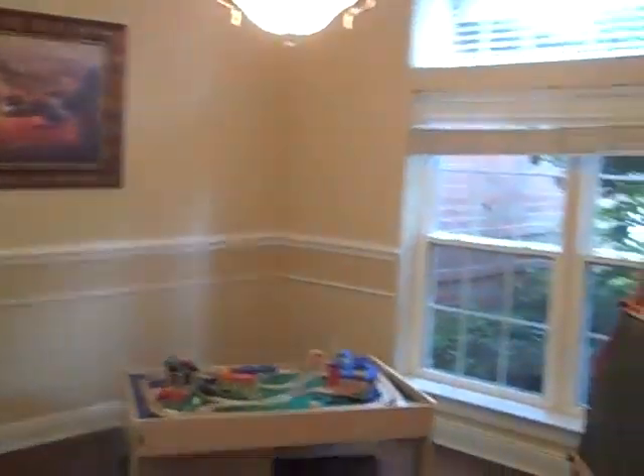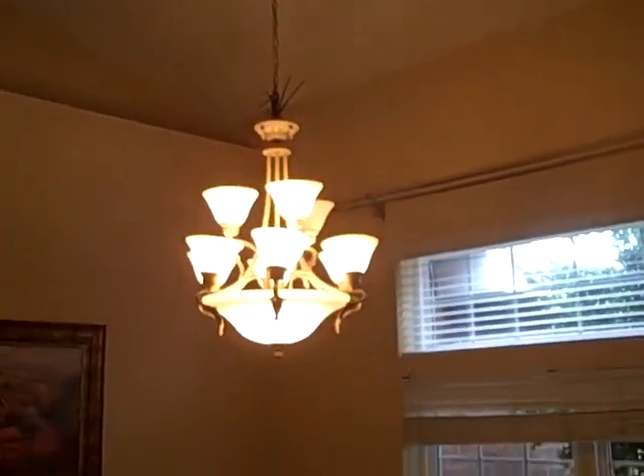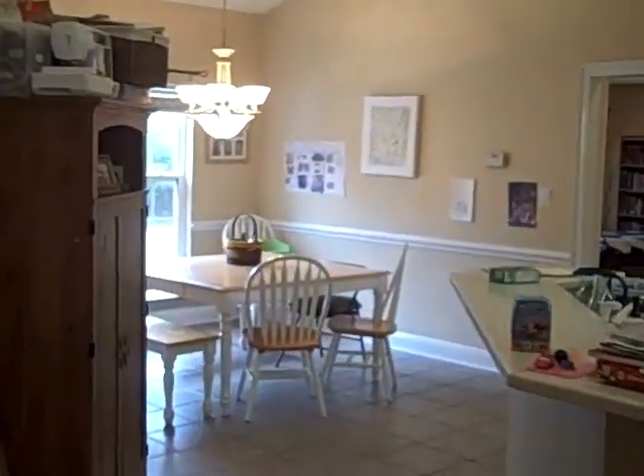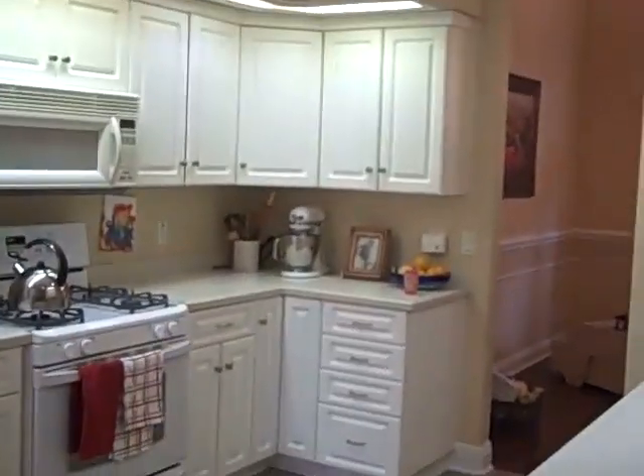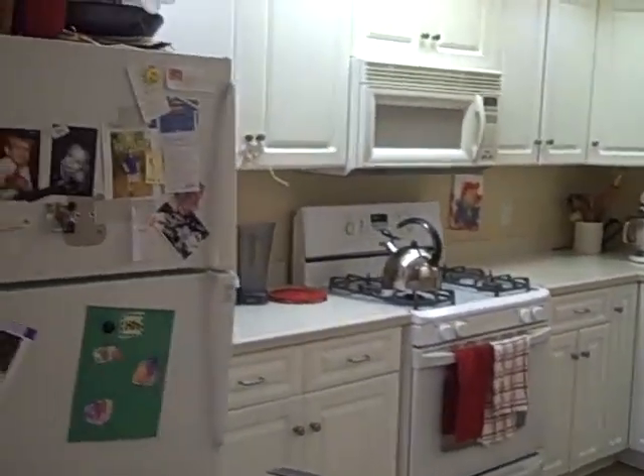Here's a formal dining room with chair rail and a nice transom for extra light. The kitchen has quarry counters and a gas range.